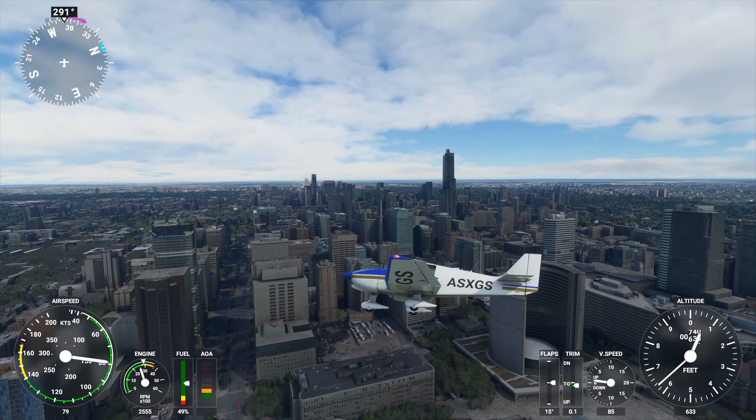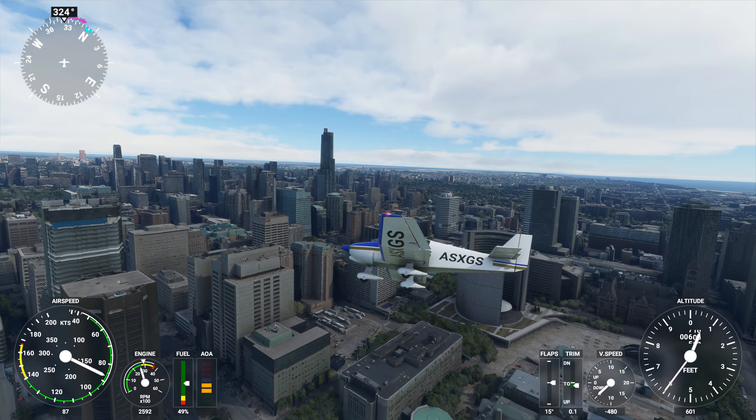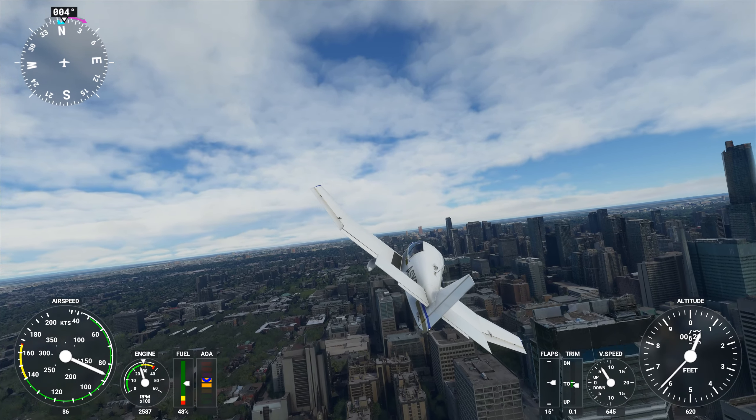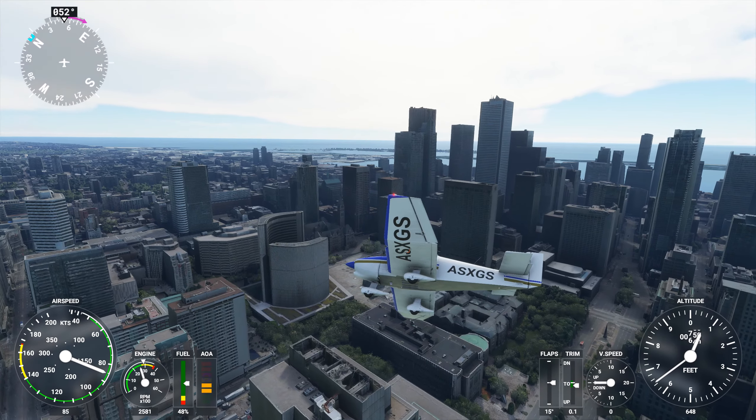Approach, Robin Alpha Sierra X-ray Gulf Sierra is a Robin DR400, 2 miles north of Toronto Island, 600 feet. Request clearance to transition Charlie airspace. Robin Alpha Sierra X-ray Gulf Sierra, approach.